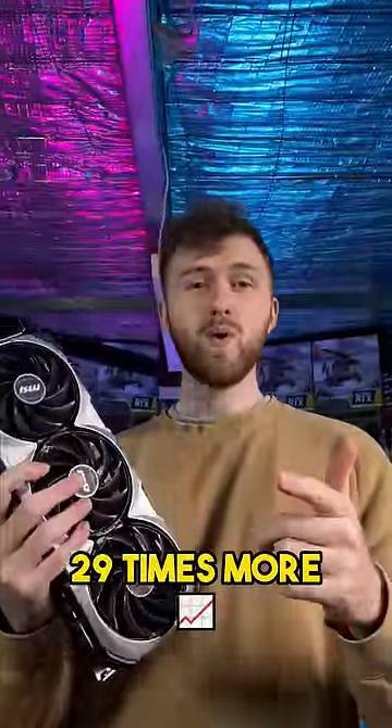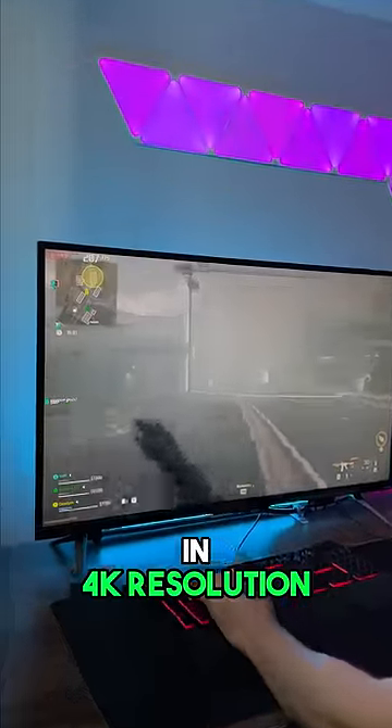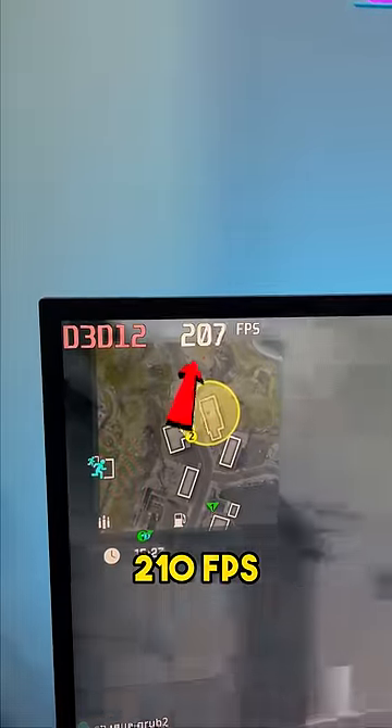But are we going to get 29 times more FPS? So we're playing Warzone in 4K resolution with the RTX 4090. We're on the Ultra preset and we're getting about 210 FPS.